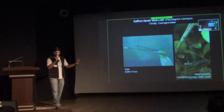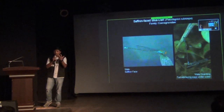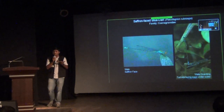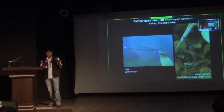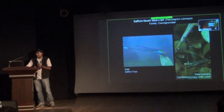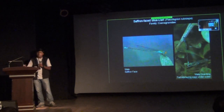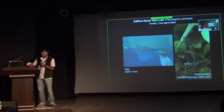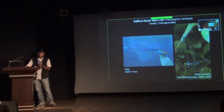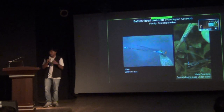This is a damselfly — we have the Saffron-faced Buda. The face and mouthparts of this species are saffron colored, and it's a beautiful azure-blue damselfly with black stripes. I have put in a picture of a male, and the female is not very visible, but you can see the female laying eggs under water while the male is holding the female at the prothorax — this is called male guarding.